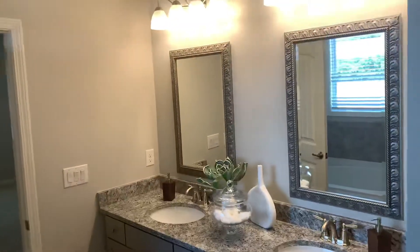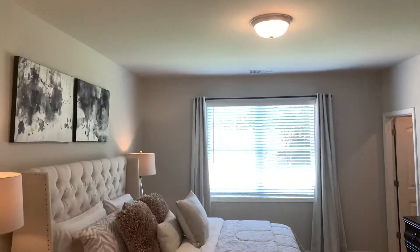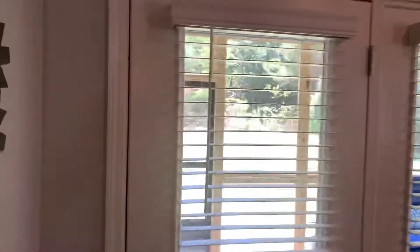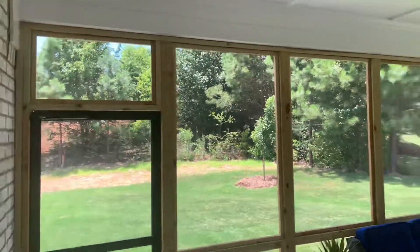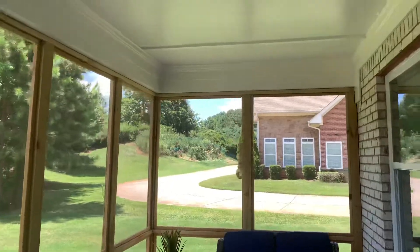Granite countertop. Also, we have the option to do a covered patio — let's have a look at that. The covered patio. 40 lots, all lots are level. Great community. Pricing is from $260,000 to $315,000 with the options in the home. Nice covered patio feature.